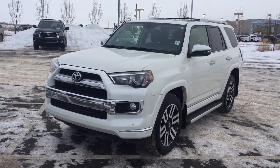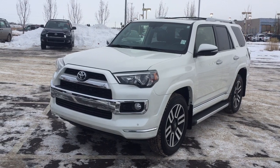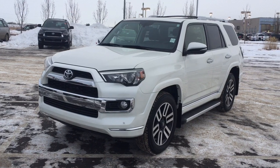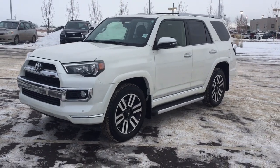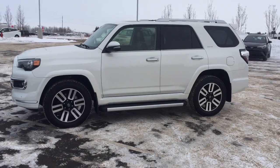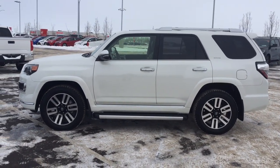Hello folks, welcome to Sherwood Park Toyota located at 31 Automall Road in Sherwood Park, Alberta, Canada. Today I'm going to be showing you this 2018 Toyota 4Runner Limited. The most notable features on this Limited include its heated and cooled front seats, navigation system, and parking sensors. I'm going to go through a couple more features on the inside and outside of the vehicle to get you better familiar with this 2018 Toyota 4Runner Limited. Let's get started.